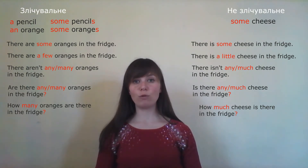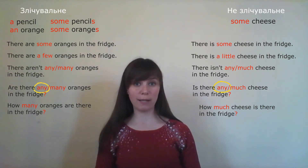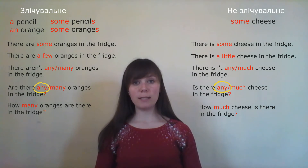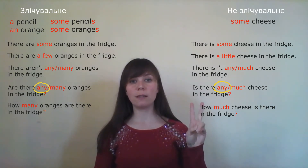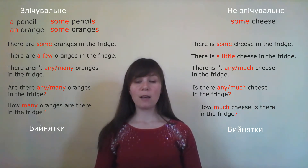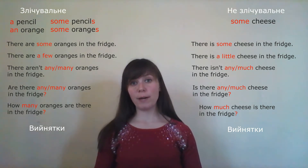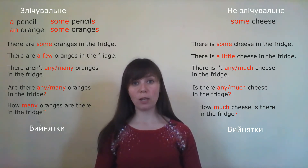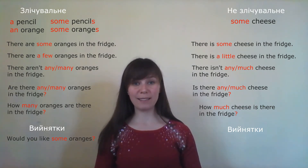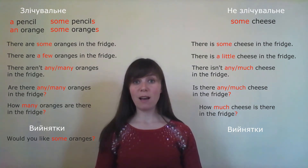Note: when forming questions, we use 'any' — будь-який або жодний. But there are two exceptions in English. The first exception: when making an offer, for example 'Would you like some oranges?' — it seems like a question, so you'd expect 'any', but this is an exception — we use 'some'. 'Would you like some oranges?'